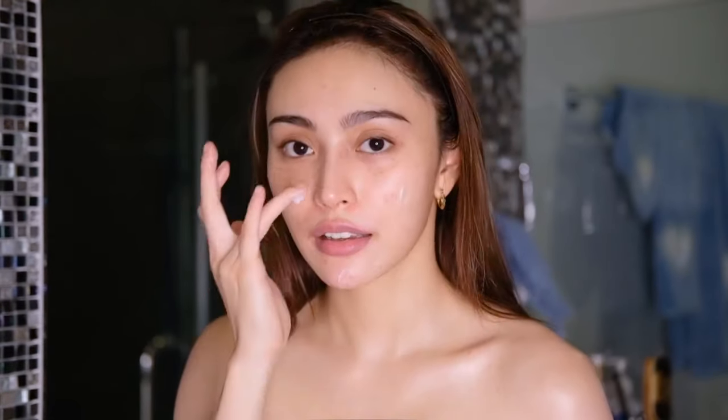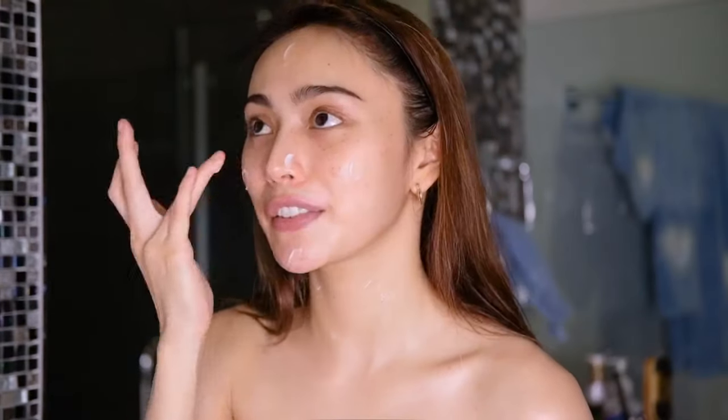Next up, I moisturize. I like using the Body Shop Drops of Youth Cream — and on my neck, of course.